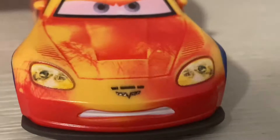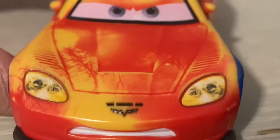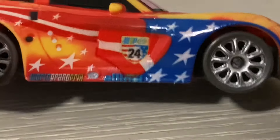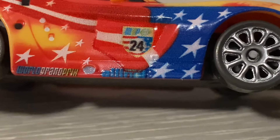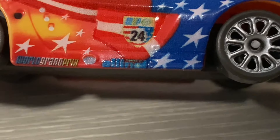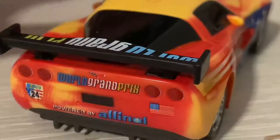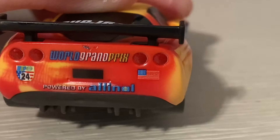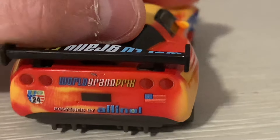First off, we can see his angry face and his headlights. We can see the Corbett logo and his mirrors. He is American — this is WGP — and he's number 24. World Grand Prix, Alana, which is dangerous. We have a spoiler that says World Grand Prix, and on the back we can see the World Grand Prix logo, the Corbett logo, the 24, the American, and Powered by Alana.